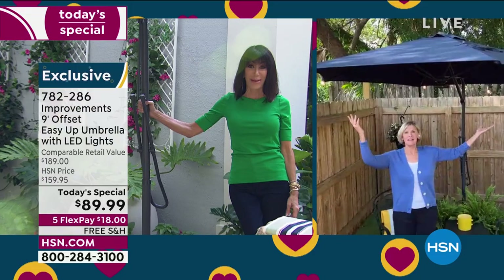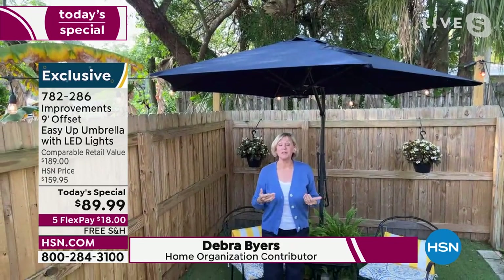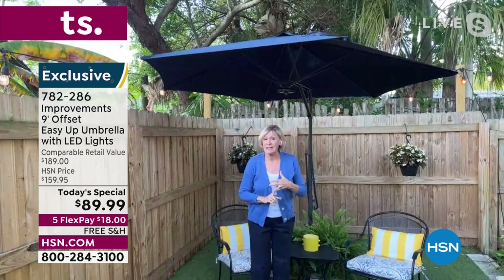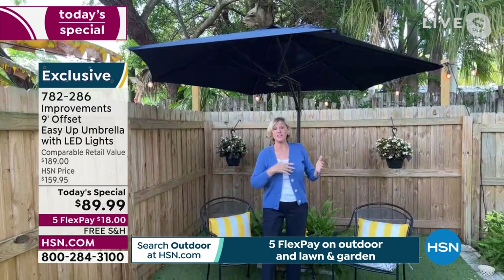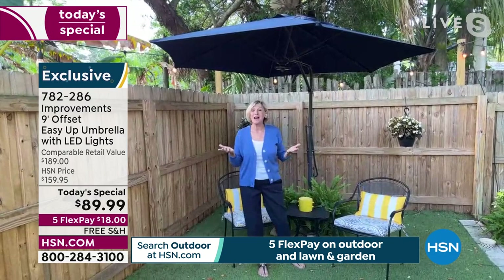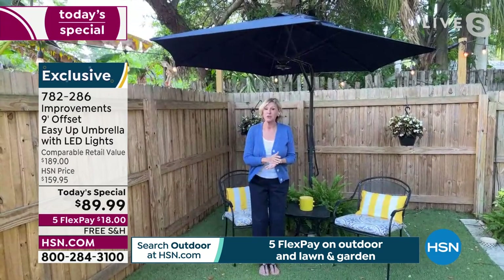This is the kind of umbrella that's going to take you from day to night with that beautiful light feature. Most importantly, you've got nine feet of absolute protection on a sunny day, on a lightly raining day, and into the evening with the lights. You've got 360 degrees with no pole in the center — so over by your fire pit, that red stripe would be absolutely stunning.